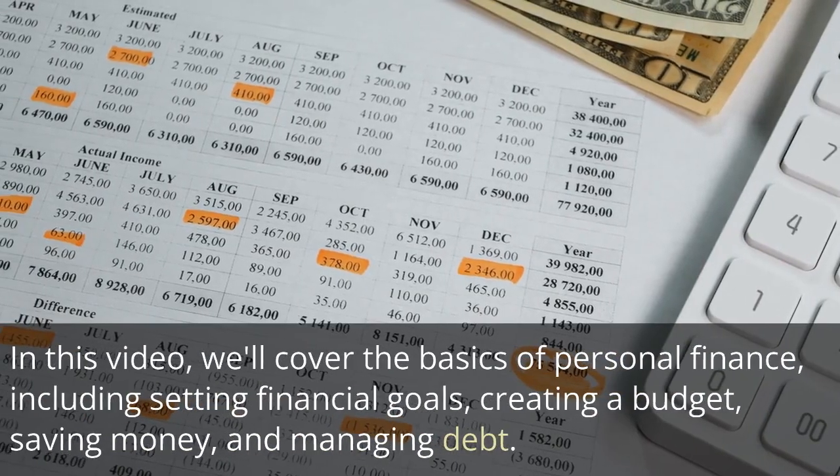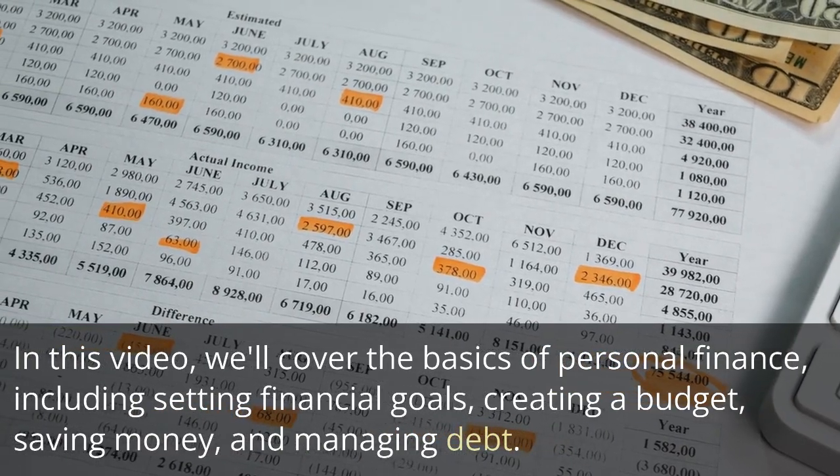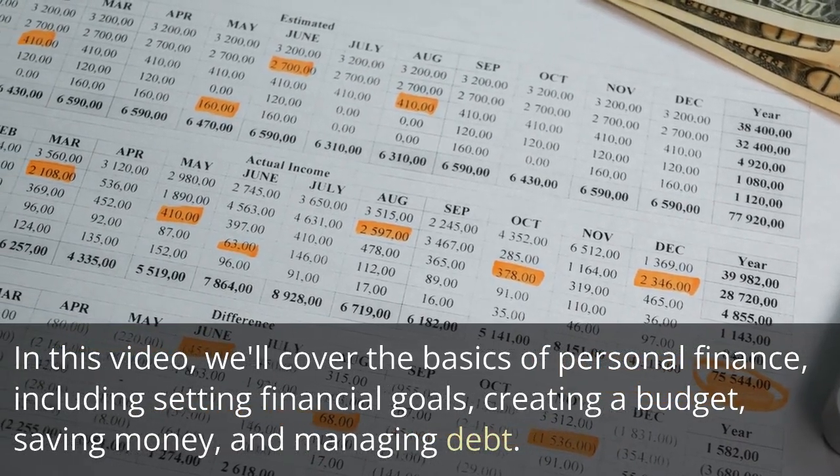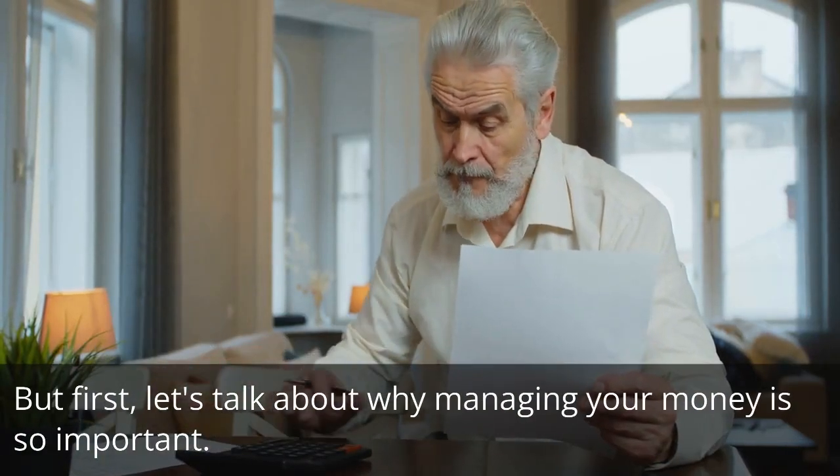In this video, we'll cover the basics of personal finance, including setting financial goals, creating a budget, saving money, and managing debt. But first, let's talk about why managing your money is so important.